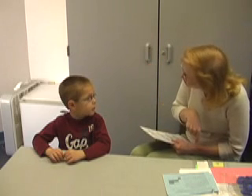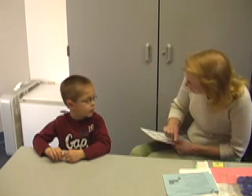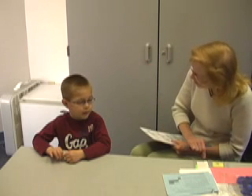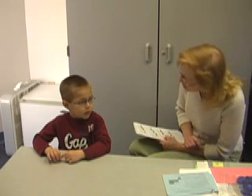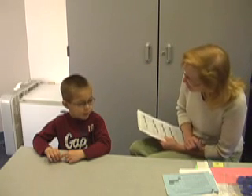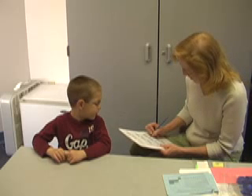Can you start at 5 and go backwards? 5, 4, 3, 2, 1, 0. Good job. Can you start at 10 and go backwards? 10, 5, 4, 3, 2, 1, 0. Okay.